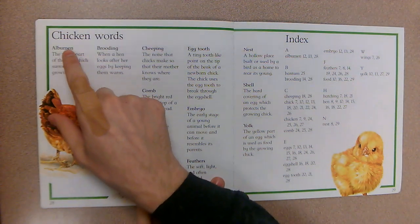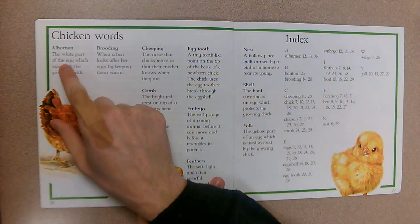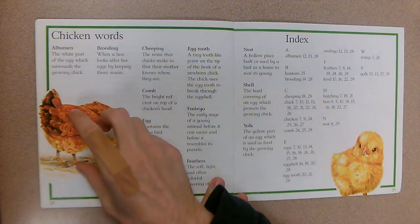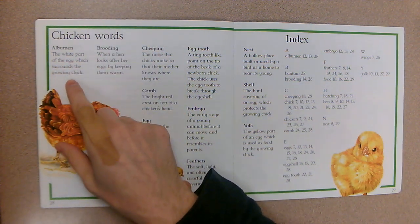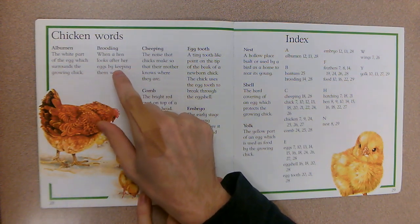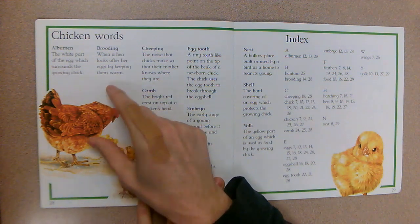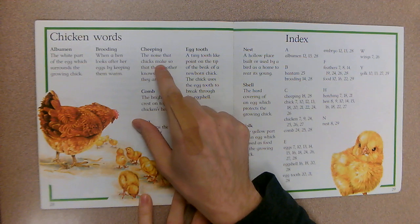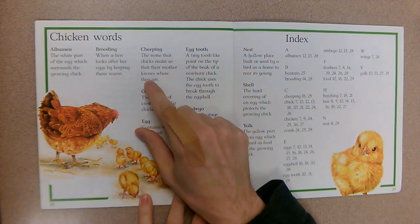Last page — chicken words, some of the new things we learned. Albumin: the white part of the egg which surrounds the growing chick — it keeps it safe from bumping, and that's why they're gooey when they come out. Brooding: when a hen looks after her eggs by keeping them warm, sitting on them and flipping them. Cheeping: the noise that chicks make so that their mother knows where they are.